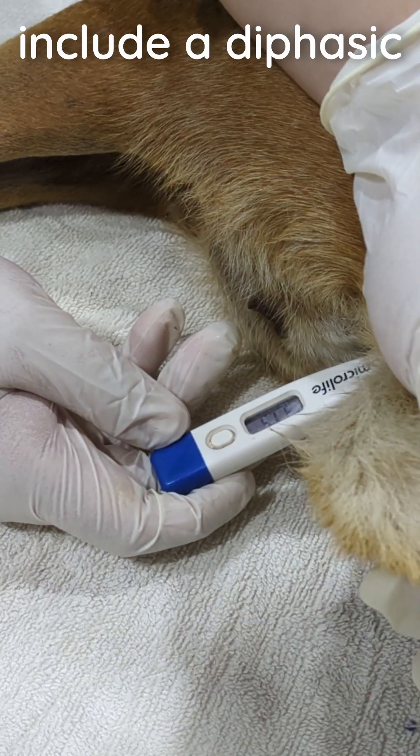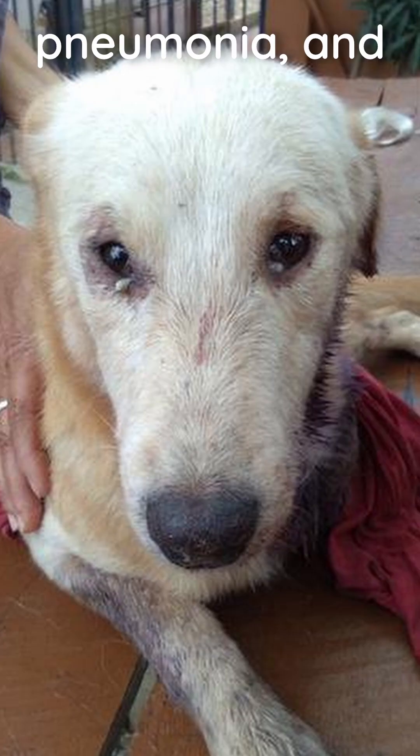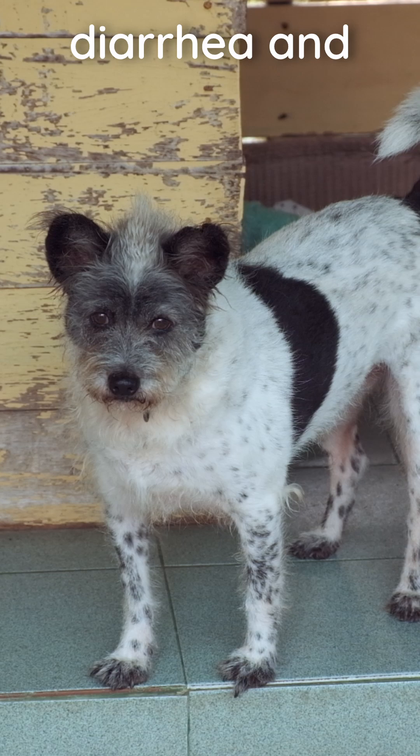Early signs include a diphasic fever, respiratory symptoms such as ocular and nasal discharge and pneumonia, and gastrointestinal issues like diarrhea and inappetence.